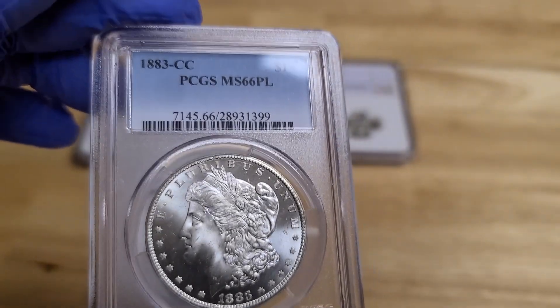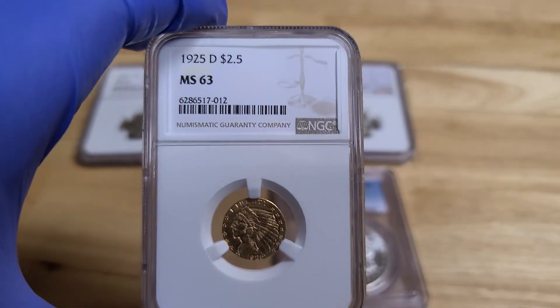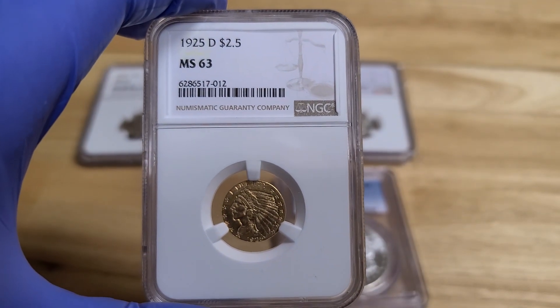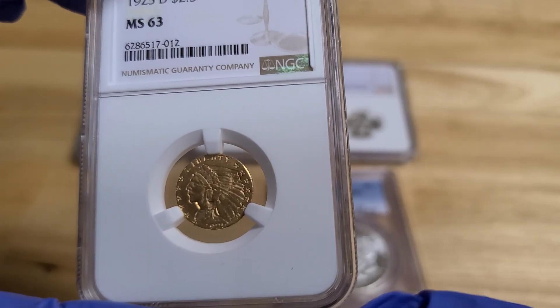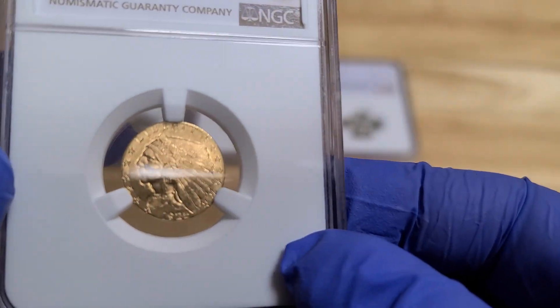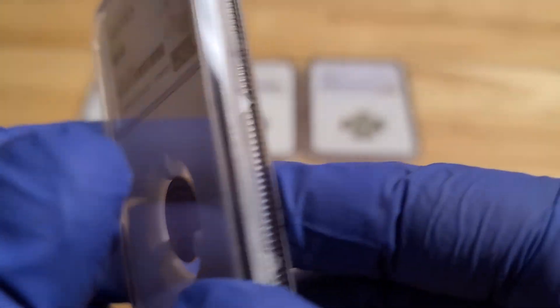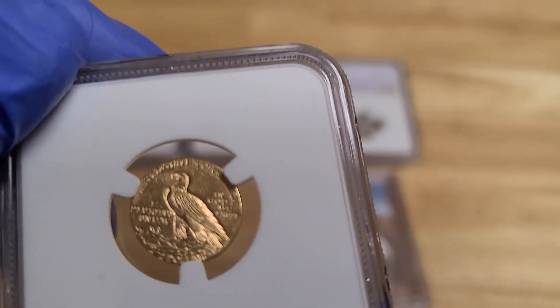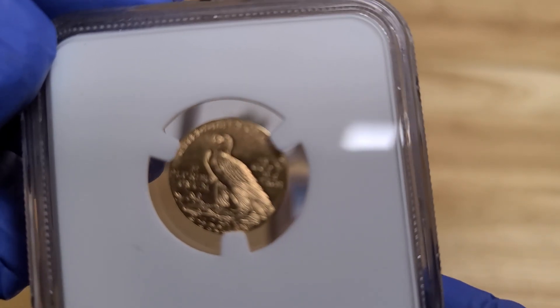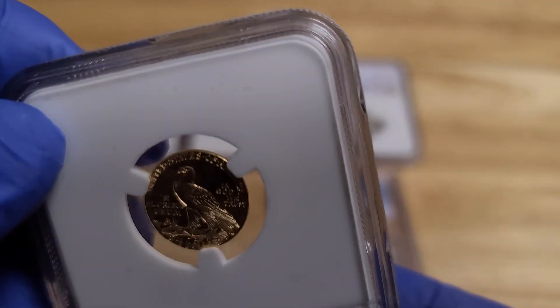This is investment quality. At the end of the video I'll tell you how you can buy it. Let's move on to the 1925D — that's a $2.5 Indian, graded MS63. If you've not seen an Indian, that used to be actual change in the United States. The back side of it is just phenomenal — the way it's stamped, all the artwork there. Just a great piece.